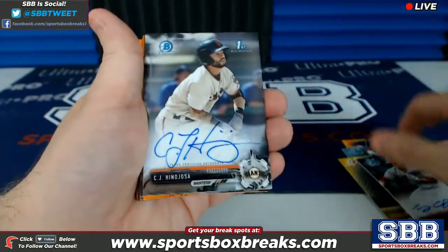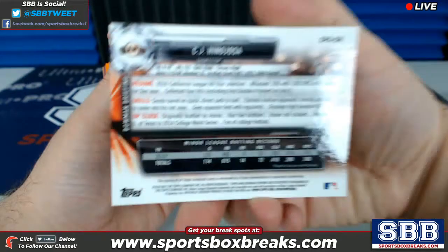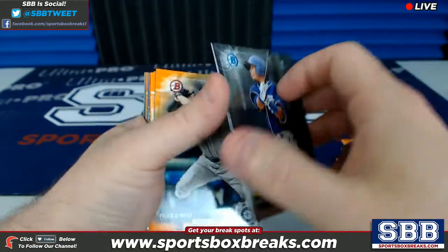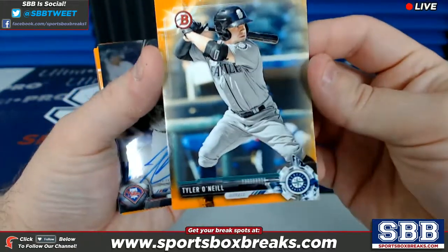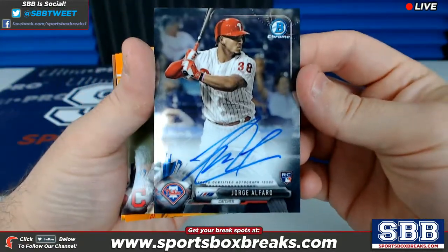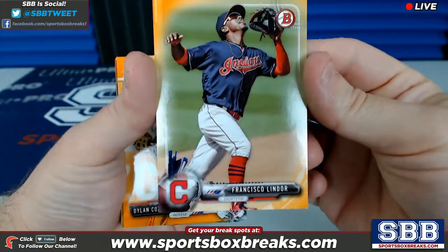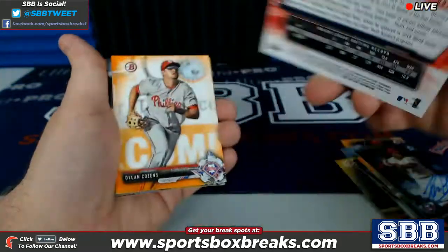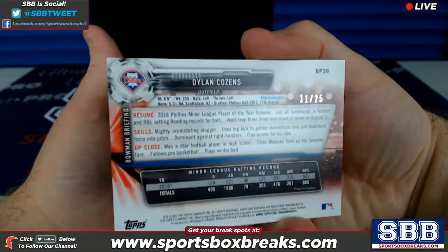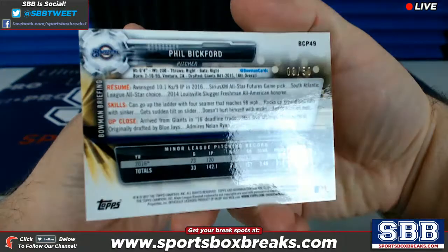C.J. Hinojosa for the Giants, base auto there. Luis Alamanzar, San Diego Padres, base auto there. Tyler O'Neal, orange for Seattle, 23 out of 25. Another Alfaro coming our way for the Phils — this one has ink. Francisco Lindor making his appearance here, Cleveland Indians, orange, 9 out of 25. Dylan Cousins for the Philadelphia Phils, orange, 11 out of 25. Phil Bickford for the Brewers, that is a gold to 50, 3 out of 50.